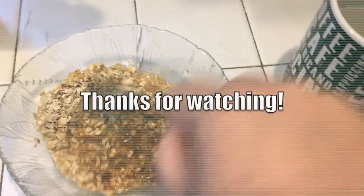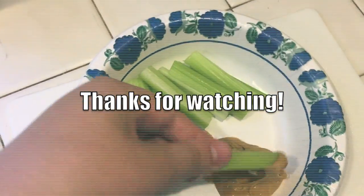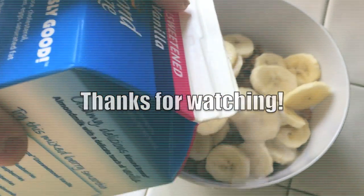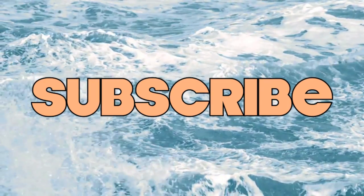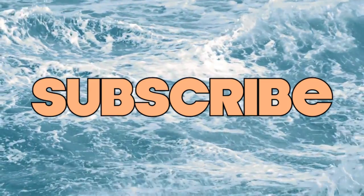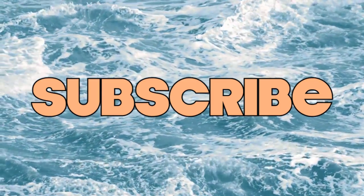Then I actually went to Dairy Queen with my boyfriend because he really wanted a blizzard, and I don't like to deprive myself, so I ended up having half of a blizzard — it was really good. Thank you guys so much for watching. If you like this video and want to see more 'what I eat in a day' videos, let me know down below, and also let me know if you like when I do the voiceover versus not. Thanks guys and have a great day!